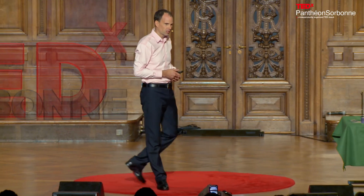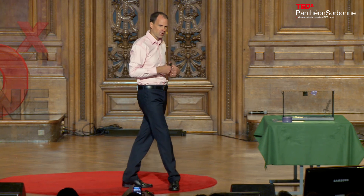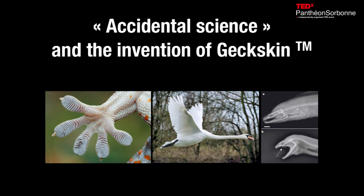I want to share with you a study of an adhesive based on gecko feet that myself and several colleagues have developed. It builds on this theme, and it's called Gekskin.